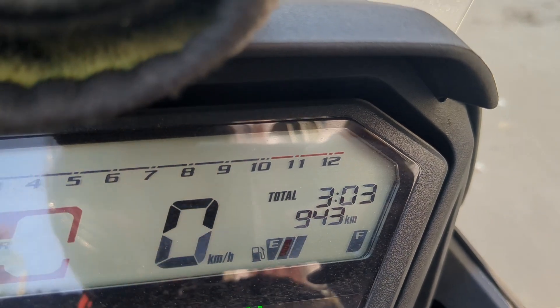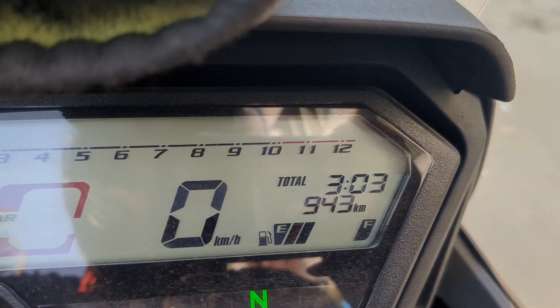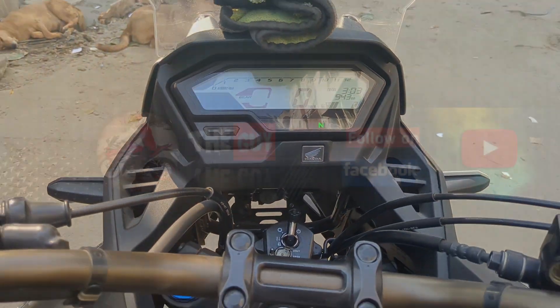Anyway, I'm finally done. I'll see you next time.